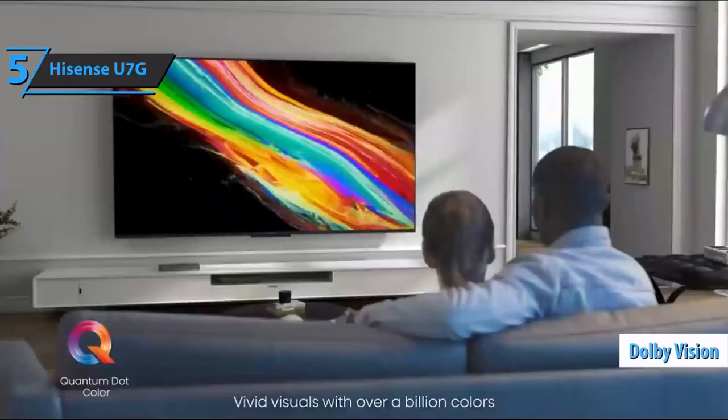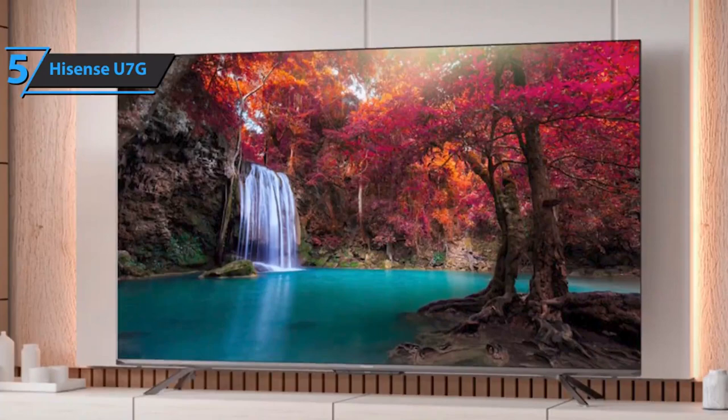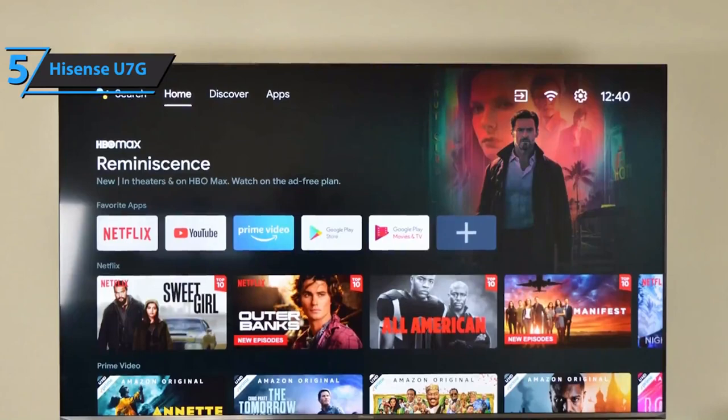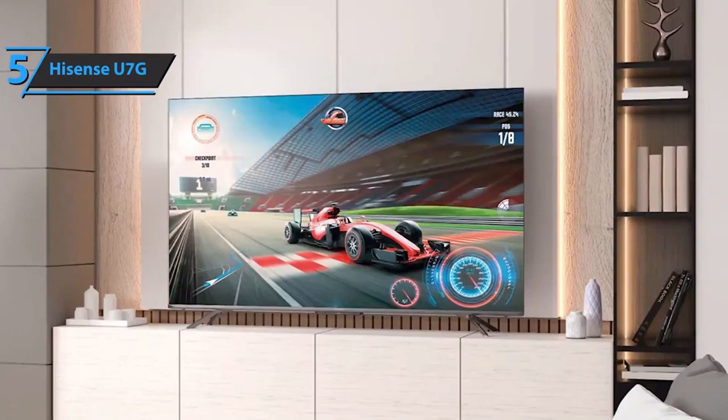Outside of gaming, the U7G functions as a great general-purpose screen, thanks to excellent Android TV implementation and a pleasant display. It comes with a 75-inch premium ULED screen offering good visual performance for its price. Gaming looks wonderful — whether users have a PS5, Xbox, Switch, or PC. The colors are vivid, blacks are deep, and contrast is nearly perfect, with sharp and smooth motion for sports content.